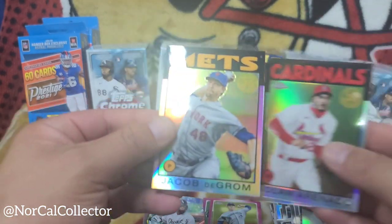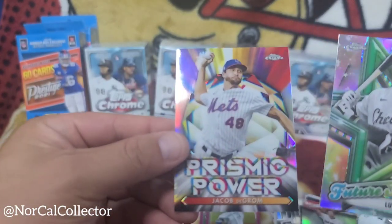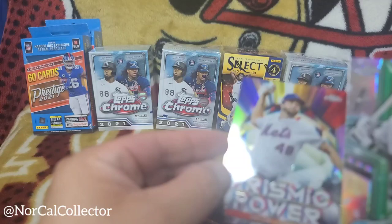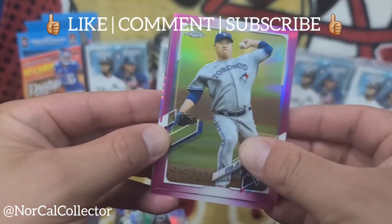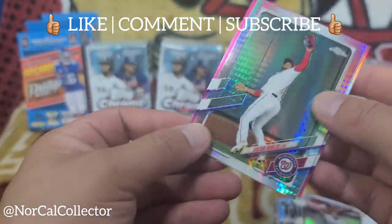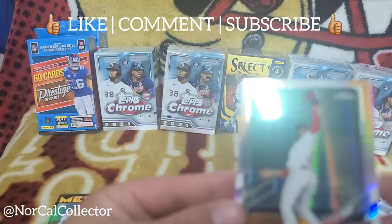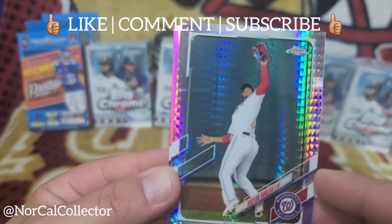So we got the inserts right here: Sixto Sanchez throwback, Jacob deGrom Future Stars, and Prismatic Power insert Jacob deGrom. We got our pink parallels: Austin Meadows and Victor Robles — that's nice. And then all the base cards right there. We'll end it on this Victor Robles parallel card.